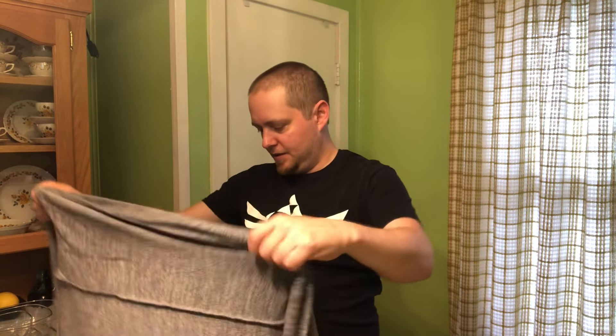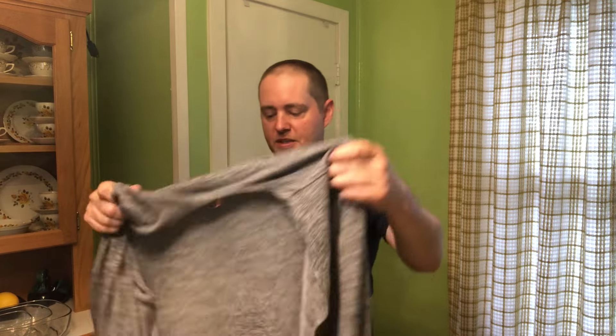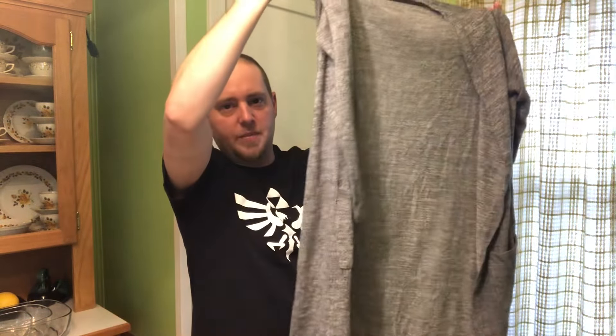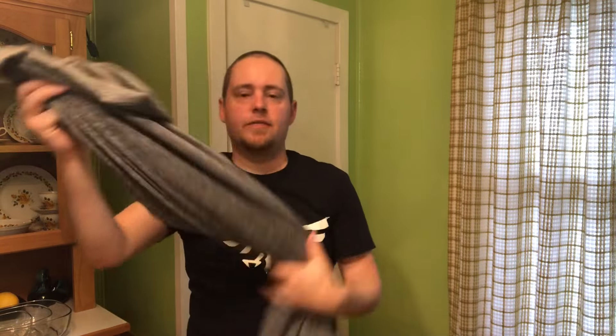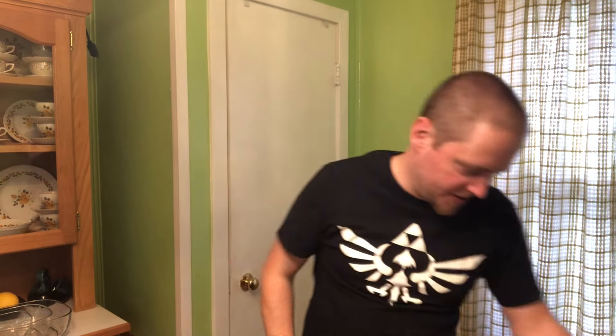This is one of the most fun ones to photograph — not. This is a Torrid super soft open cardigan with little pockets on the sides. I hate photographing open flyaway cardigans because they're so hard to get in a good position, but they make some money so it's worth it.